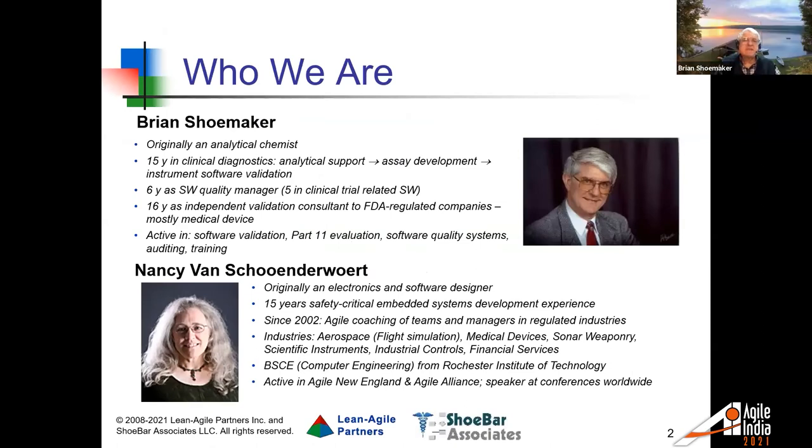Just to give you a sense of who we are: I'm actually originally an analytical chemist, although I've done some tinkering with programming — I do not consider myself an expert developer. I worked for 15 years in the area of clinical diagnostics, meaning the development of tests used to measure things in blood samples or other samples. I was supporting that work with chemical analysis, then went into actually developing assays, and then ended up validating the software embedded on the instruments.